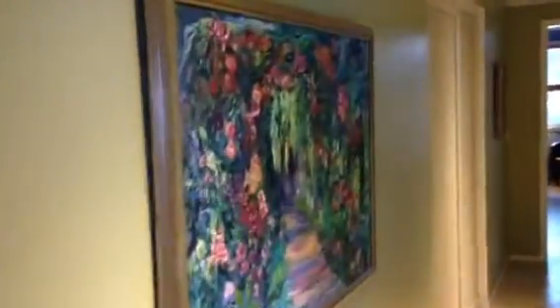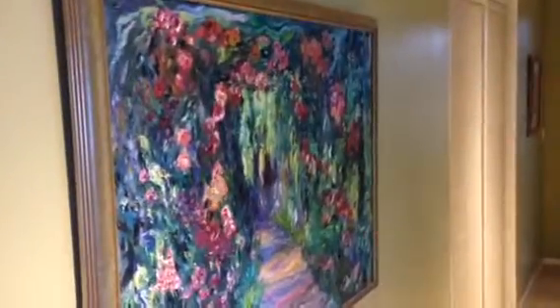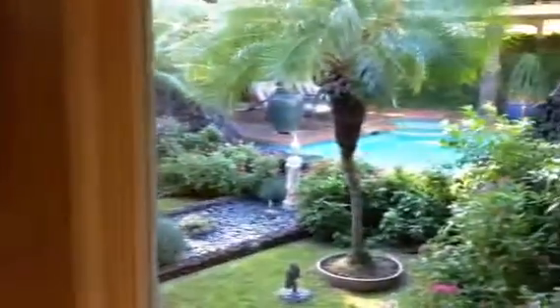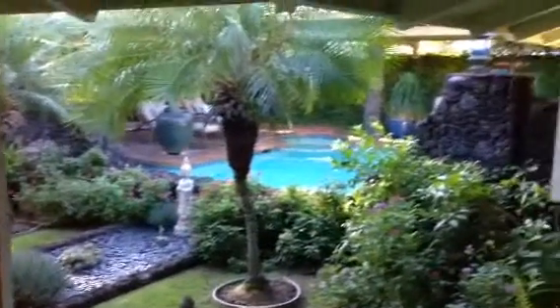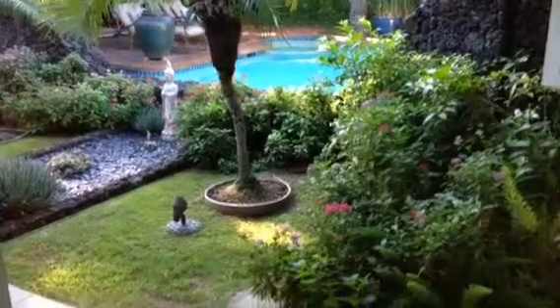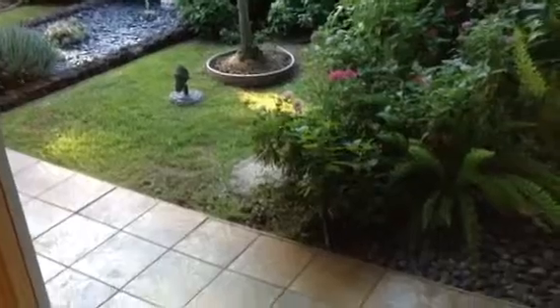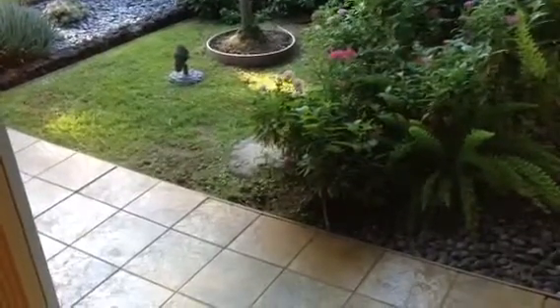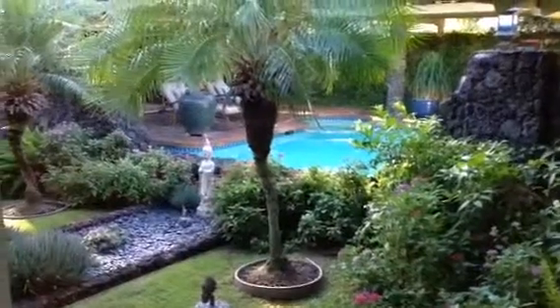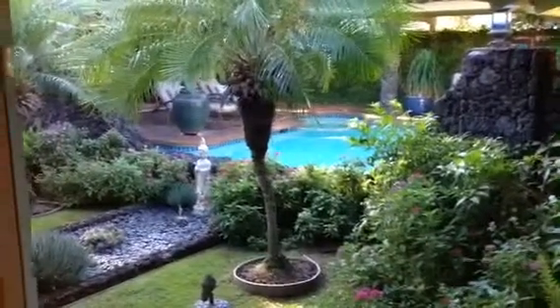The hallway is kind of like a gallery with beautiful artwork — a beautiful original painting of a garden path to the right. Looking out to the pool and garden area, that's the front entrance pathway. As you walk in through the front entrance to the left, you look at the garden and across to the pool and the jacuzzi.